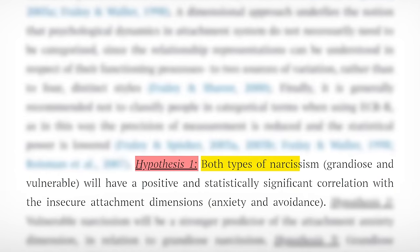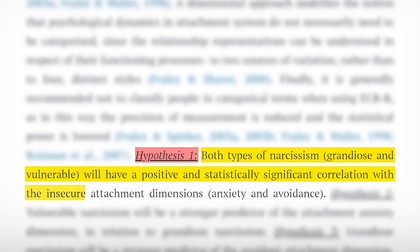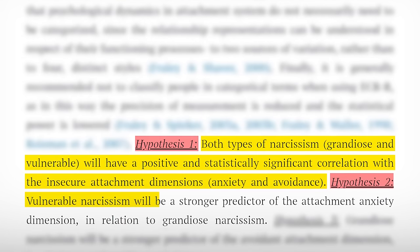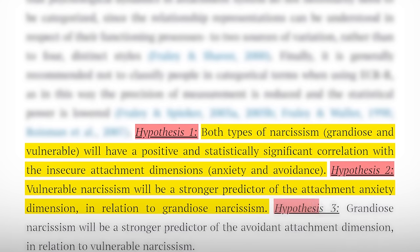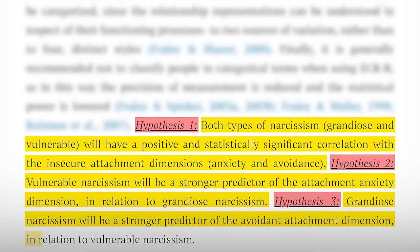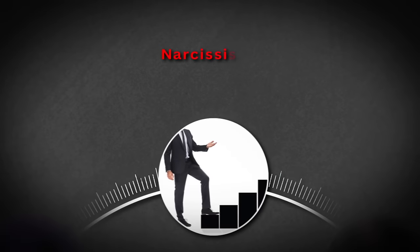So here's what we've learned. If you want to spot a narcissist from an attachment style perspective, look at three things. Hypothesis one: both types of narcissism — grandiose and vulnerable — will have a positive and statistically significant correlation with the insecure attachment dimensions of anxiety and avoidance. Hypothesis two: vulnerable narcissism will be a stronger predictor of attachment anxiety than grandiose narcissism. Hypothesis three: grandiose narcissism will be a stronger predictor of the avoidant attachment dimension than vulnerable narcissism. But one of the clearest factors for spotting a narcissist has a lot to do with the concept of narcissistic supply.